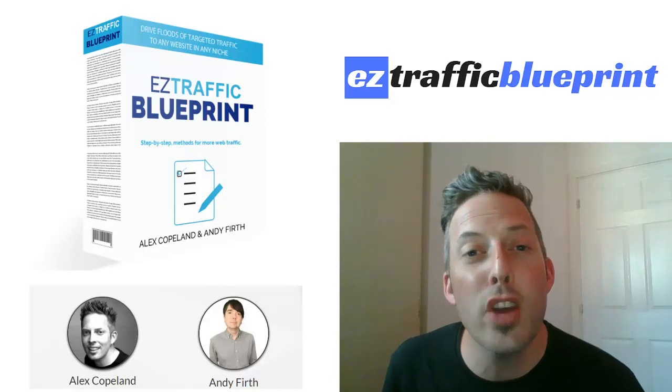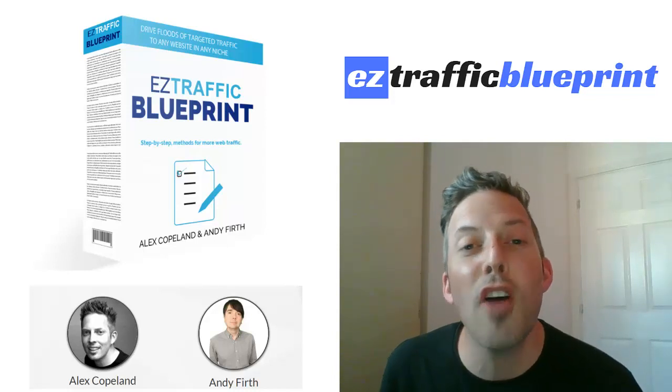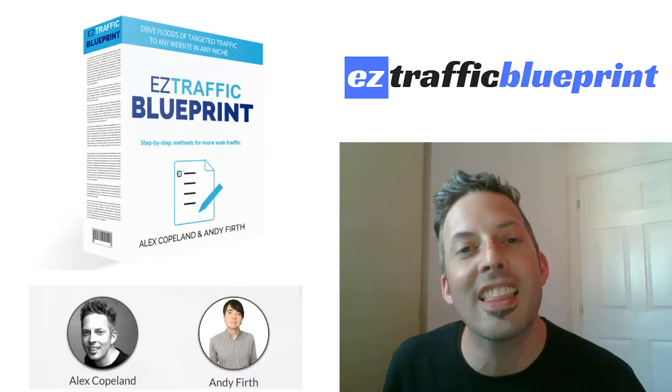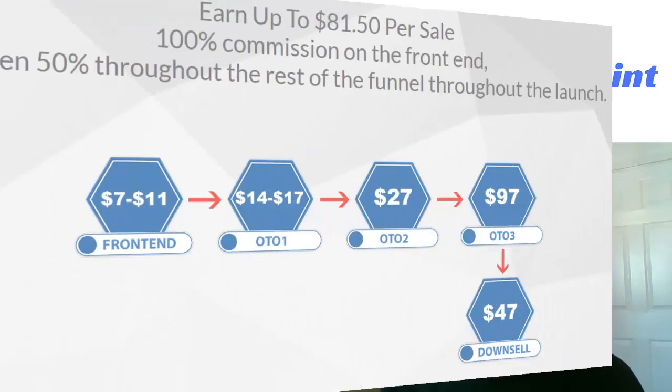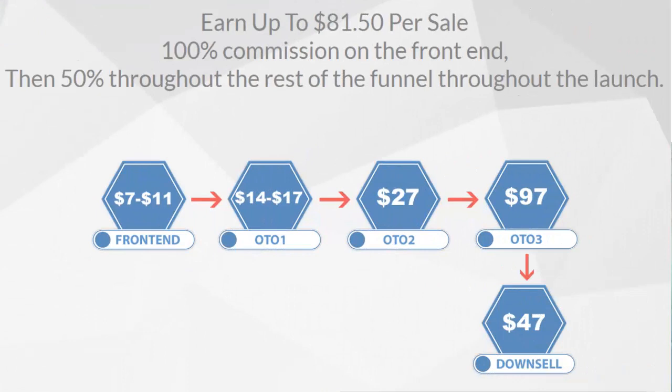This should go really well with any of your subscriber base. Like all of our products, myself and Andy are going to make this evergreen after the launch is up, but we are going to make it a very special deal. We're going to be offering you 100% commissions on the front end — it is a low ticket entry to get us into a fantastic proven funnel which can earn you up to $81.50 per sale.